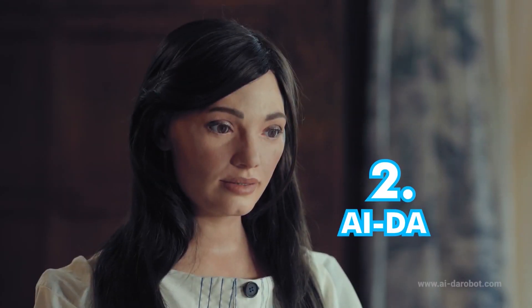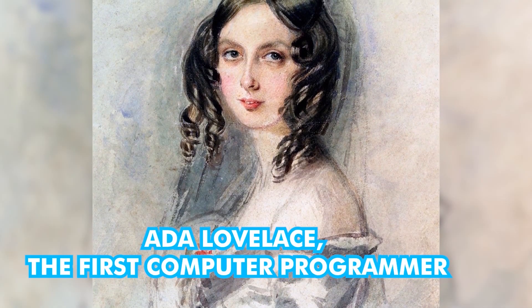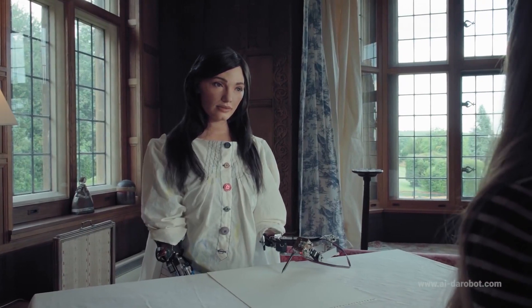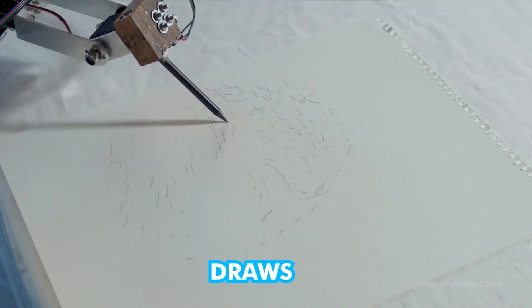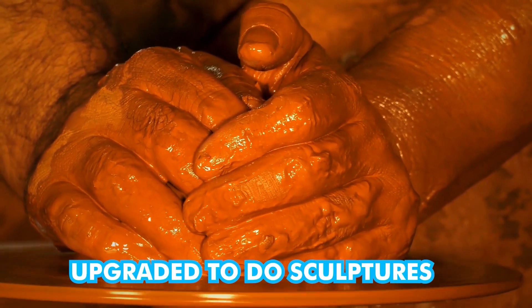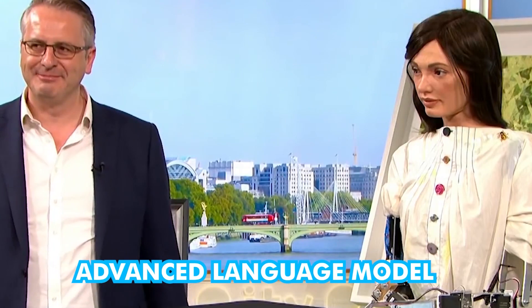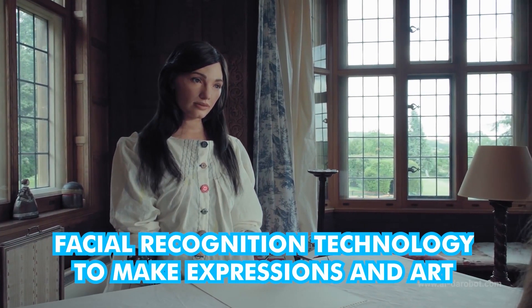Number 2: Ai-Da. Ai-Da was built by Aidan Meller and his team at Oxford University, named after Ada Lovelace, the first computer programmer. Ai-Da, the world's first AI artist, was revealed in 2019. Ai-Da is not an AI bot that you feed an image into — she is actually a creative AI. Ai-Da paints, draws, and writes portraits, and post-COVID she has been upgraded to do sculptures and can even work with clay. Her art has been exhibited several times. She can also interact with people through her advanced language model, and using her facial recognition technology, she can make expressions and art.